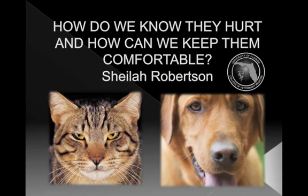Thank you for that introduction. I'm probably more of an expert in cats than dogs, but we're going to talk about both this afternoon. In the first session I'd like to combine two related things: how do we know they hurt, and once we recognize that, how can we keep them comfortable.